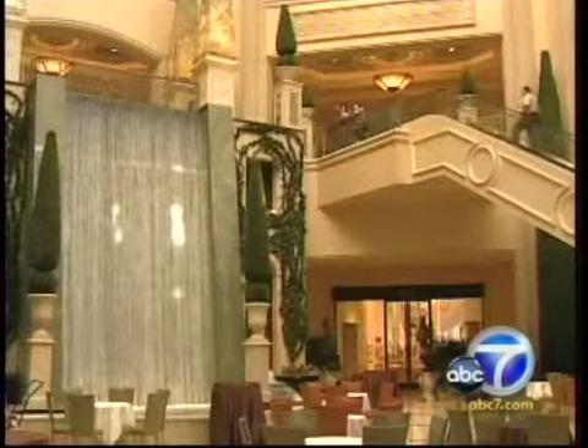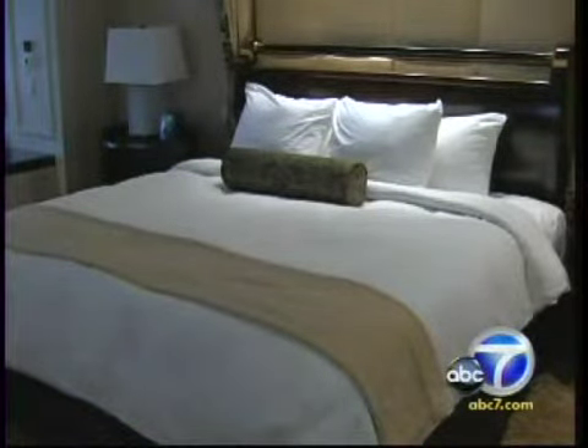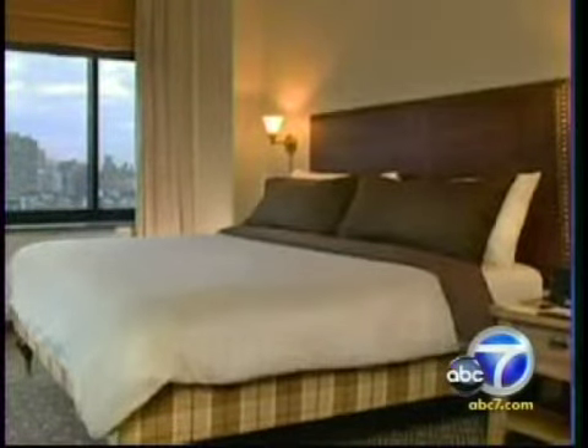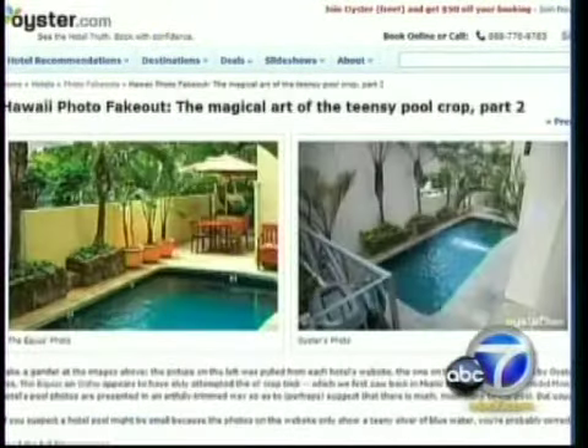A serene pool, a stunning waterfall surrounded by luxurious shops, and a bed made up perfectly — these are images hotels like to showcase. But this bed, made up with rumpled linens, is what a reviewer from the travel review website Oyster.com found when she stayed at a luxurious New York City hotel — not the room photo that appeared on the hotel's website. On its website, Oyster posts what it calls photo fake-outs, side-by-side pictures showing the staged images the hotel wants you to see.